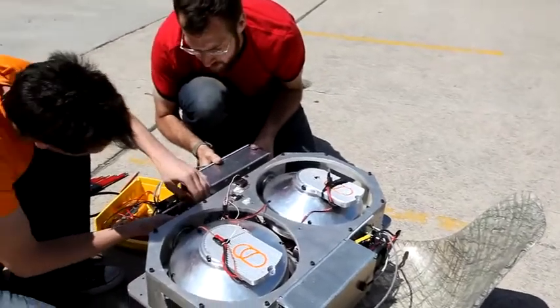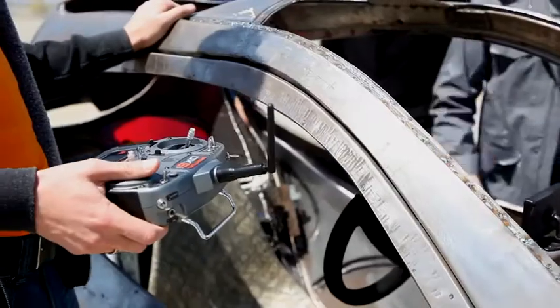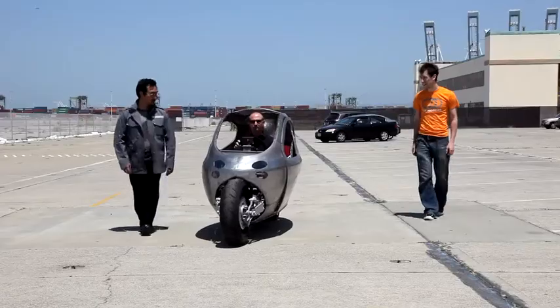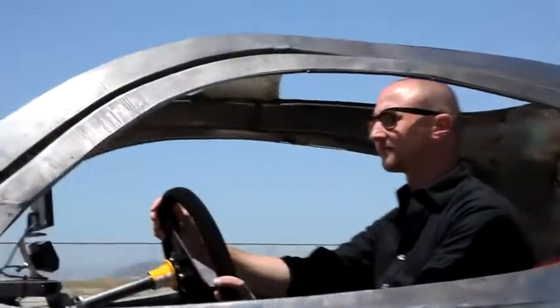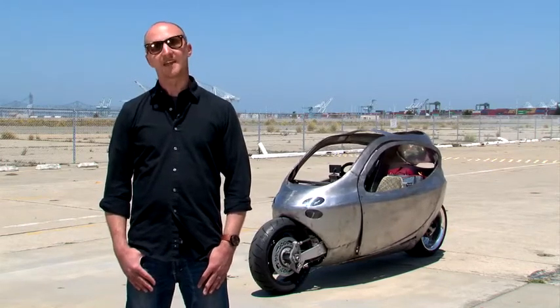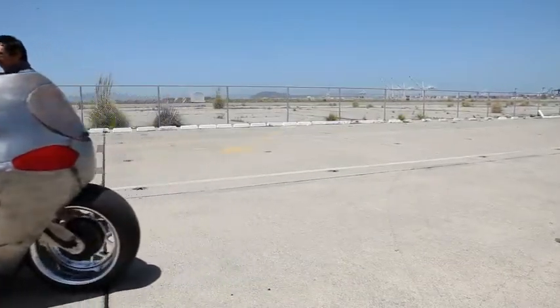This is the first prototype of the C1 — it's kind of a rolling proof of concept, a lab for them to work on as they work on the production model. When it goes on sale in 2014, it'll have a top speed of 120 miles per hour, a range of over 200 miles, and more importantly, it'll be about $24,000. If they hit the market right, within two years of that it'll be down to $16,000, and has the potential to revolutionize the way we get around.